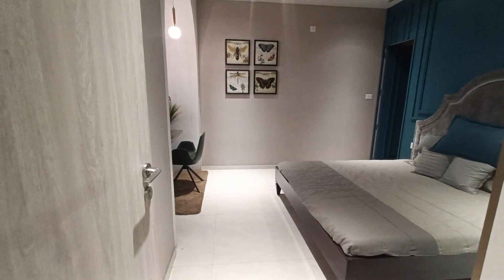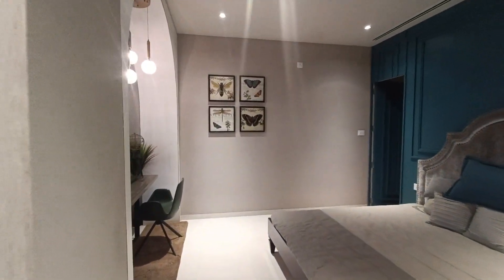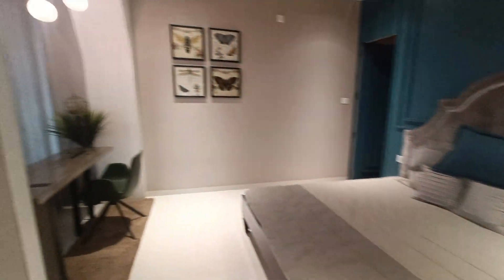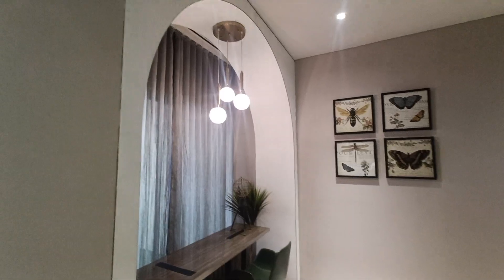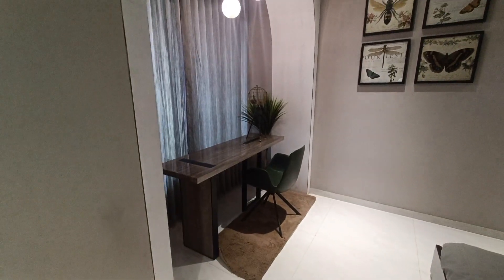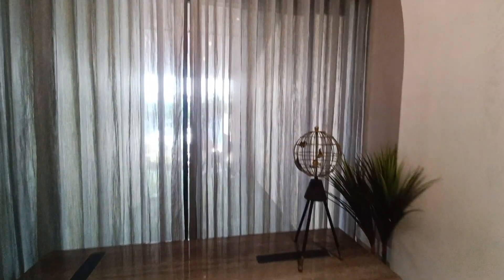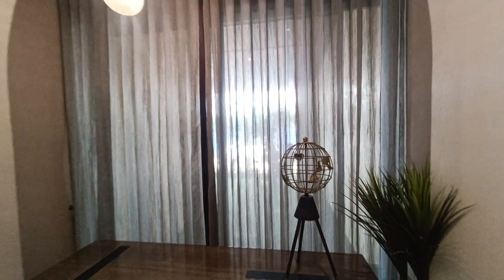This will be the master bedroom. For the master bedroom you are getting some extra space, which I will show you. This will be the extra space — you can keep a bin bag or you can create a study table like this. This will be the amenity facing or city view facing. Two facings you are getting here.